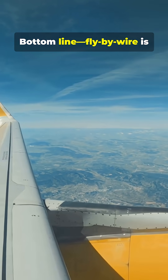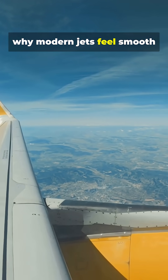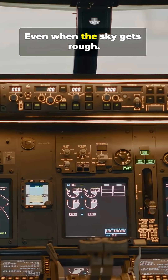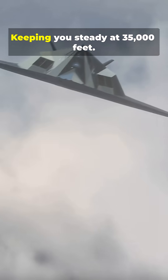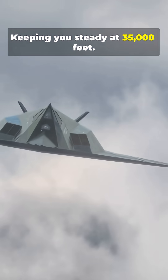Bottom line, Fly-By-Wire is why modern jets feel smooth and safe, even when the sky gets rough. Next time you fly, tip your hat to the invisible computer keeping you steady at 35,000 feet.